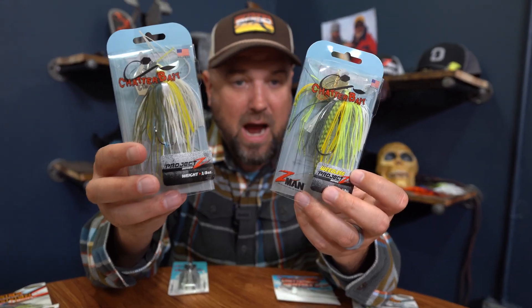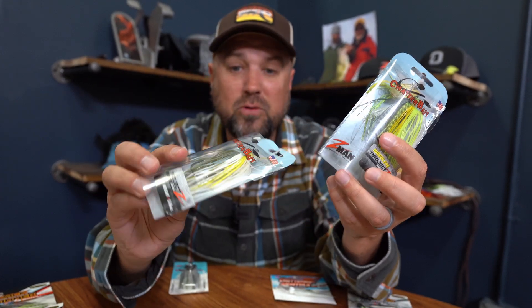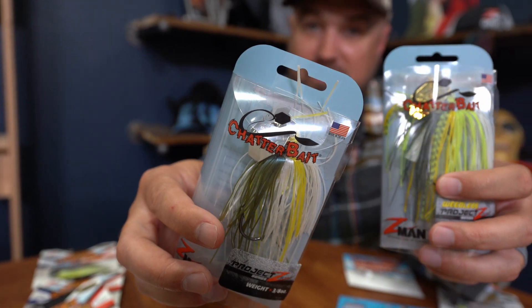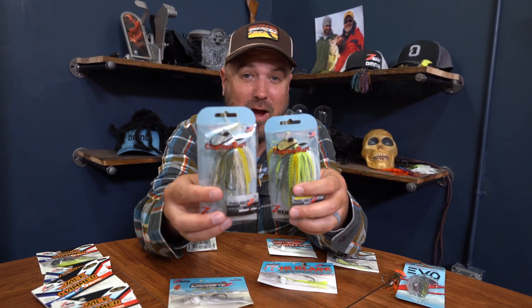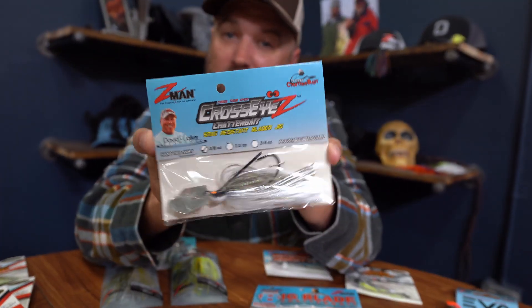Next up is the Project Z. The reason anglers run these is if you like fishing really heavy line and heavy rods, even braided line. These don't have a traditional snap — they have a closed eye on the end of the blade that lets you tie your line directly without the risk of ripping open a snap. So if you're running 20-plus pound fluorocarbon with a stiffer rod — a flipping stick or the same rod you throw a frog with — this is a great option because the connection is a lot more durable.